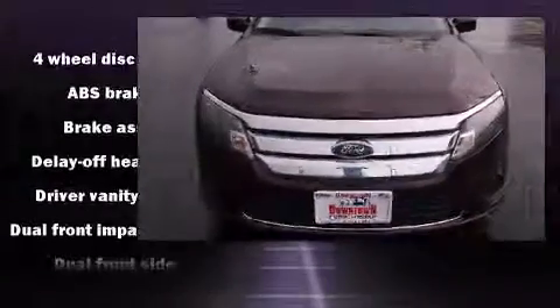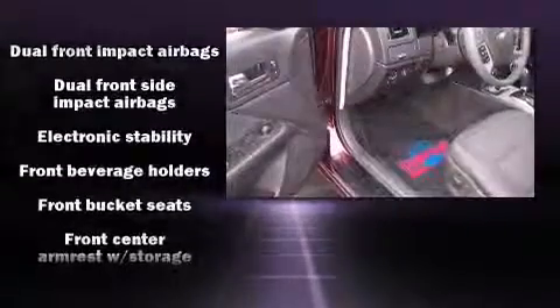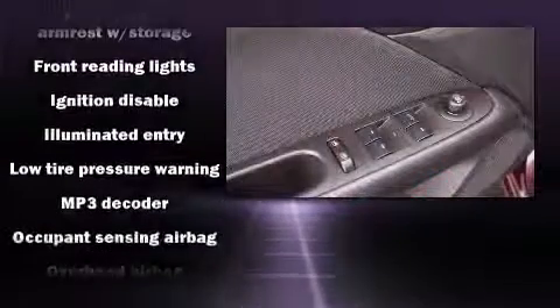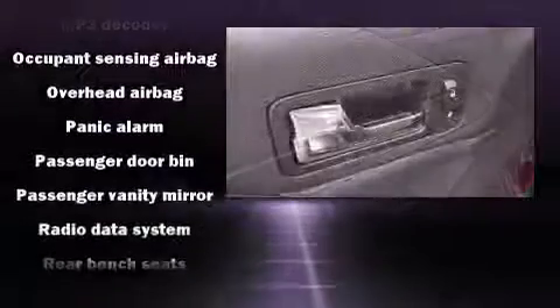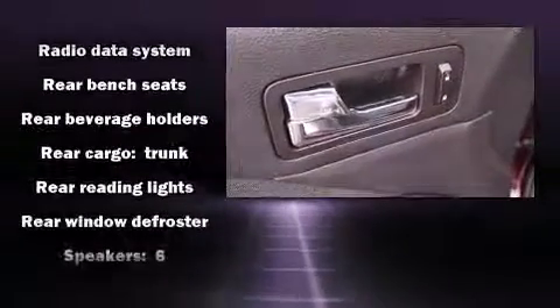Ford prioritized practicality, efficiency, and style by including delay-off headlights, front and rear reading lights, speed-sensitive wipers, a trip computer, and cruise control. Premium sound drive with six speakers provides you and your passengers a sensational audio experience.